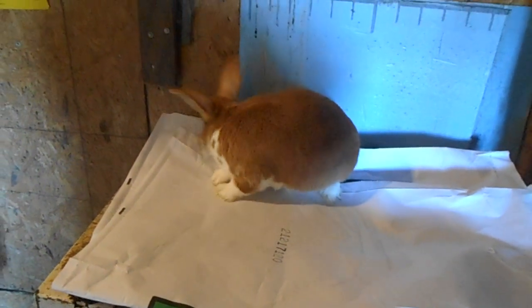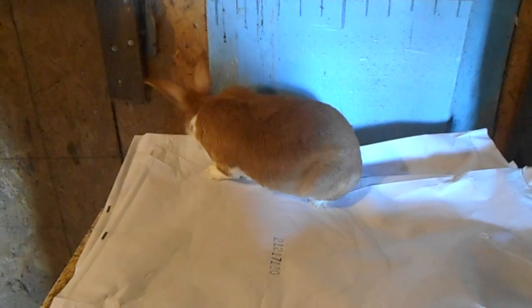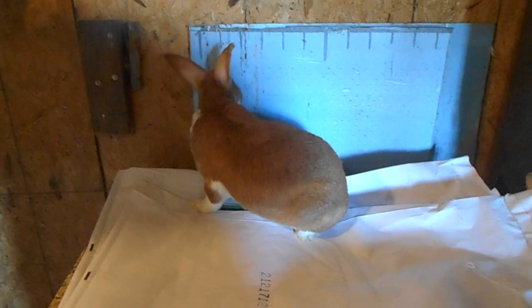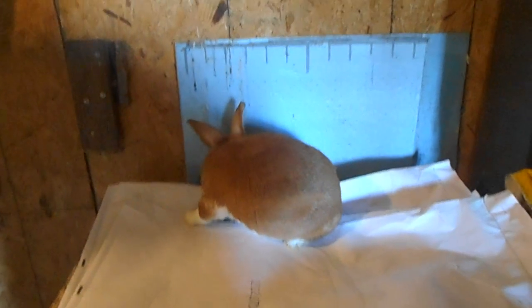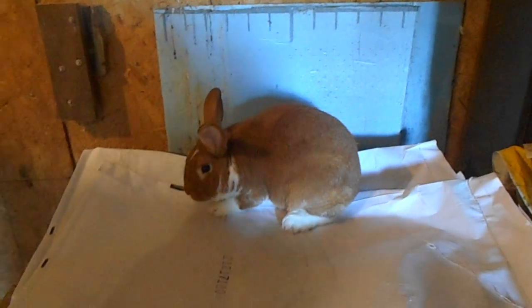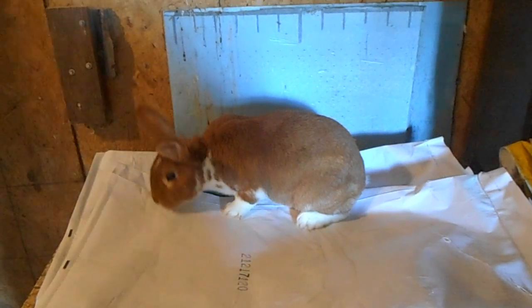Just right up front, she's a New Zealand Red. This is her daddy. You can line breed. This is Banjo. Banjo's a broken, a heavy broken red. So this is one choice — you can line breed. If we keep her bred with a New Zealand, then that'll be a line.